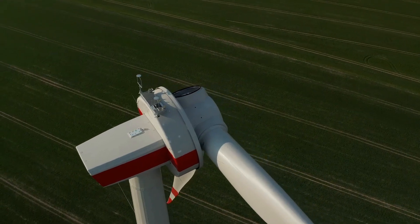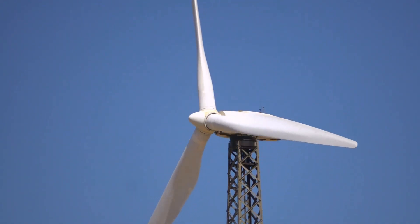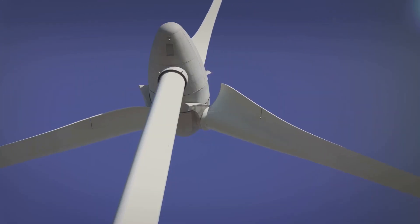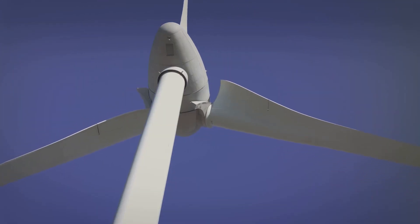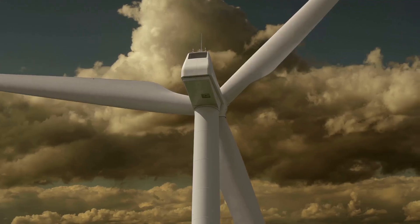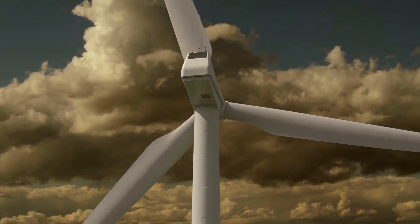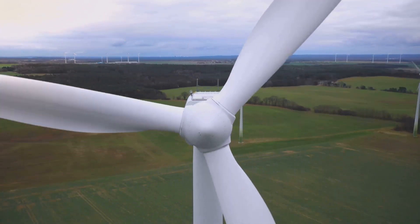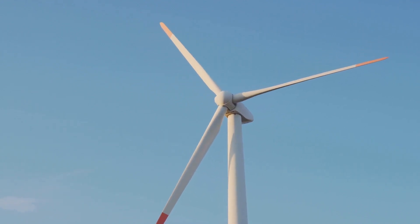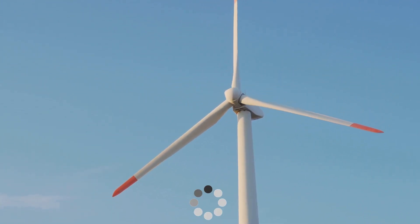Wind turbine technology is evolving faster than ever. In 2024, we're seeing some remarkable advancements. Modern turbines are colossal, with rotor diameters exceeding the wingspan of a jumbo jet. These megaturbines capture more wind energy, boosting efficiency and power output. We're also seeing incredible innovations in blade design — lighter, stronger and more aerodynamic blades are being developed, maximizing energy capture even in low wind conditions.